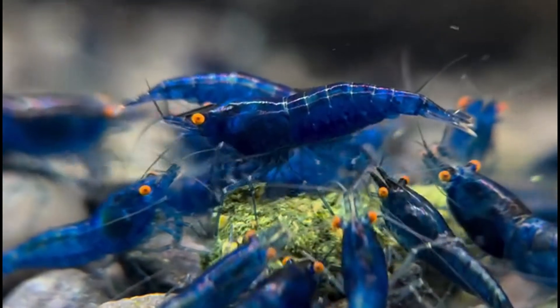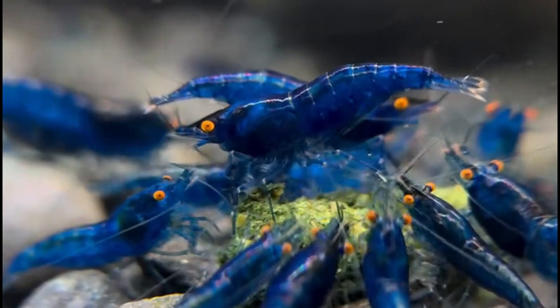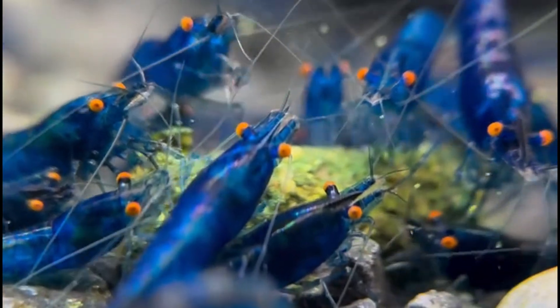The trait is rare, recessive, and not naturally found in most standard Neo Caridina lines. Our journey starts with Swiss breeder Michael Hesler.